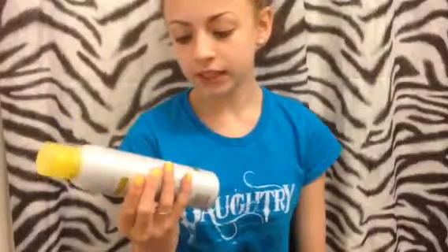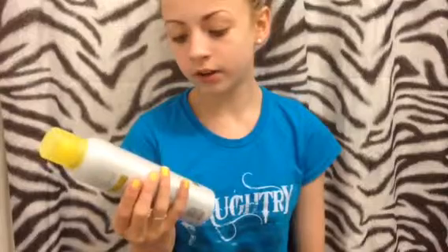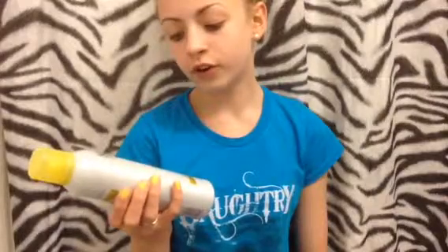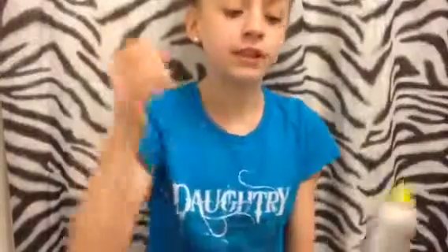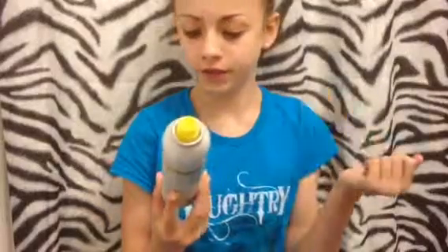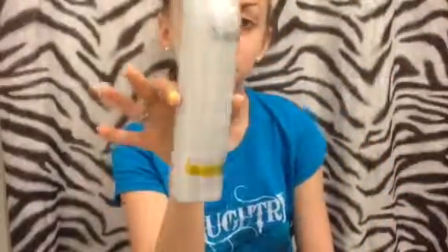The last thing we have is this Suave Professionals dry shampoo. It's salon-proven to refresh your hair. This particular one absorbs oil and refreshes fine and straight hair between washes. It has a yellow lid — not sure if that means it's a different type — and it has a really cute colorful applicator. Again, it's a dry shampoo by Suave.